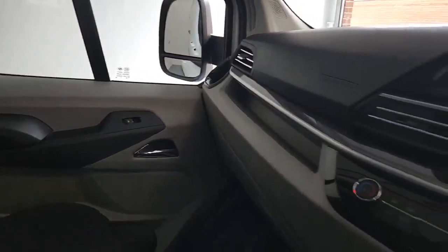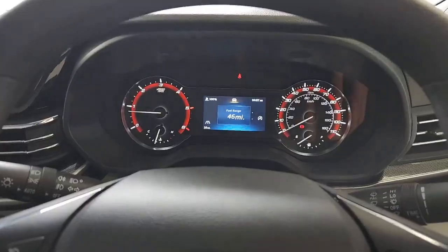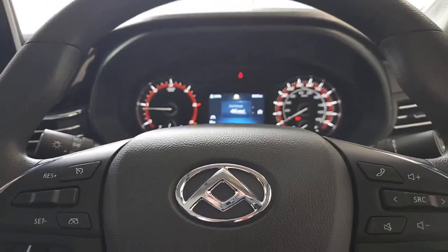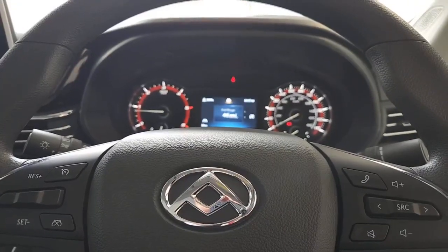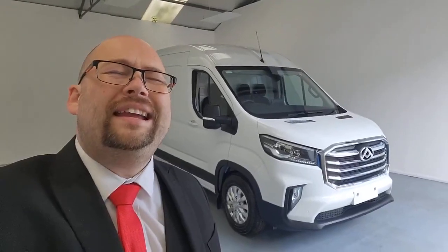Looking around, the finishing is absolutely fantastic — really nice smooth lines and a really sleek design. Absolutely loads of features making this a fantastic value purchase. That is the Maxxis Deliver9 L3 H3 panel van in white — a fantastic vehicle with loads of features and benefits for you and your business. If there's anything we can do to assist with a purchase, please don't hesitate to let us know. If you can hit that five-star review button, that would be greatly appreciated. Thank you very much for your time today — have a lovely day ahead, and we'll look forward to speaking to you very soon. Bye now.